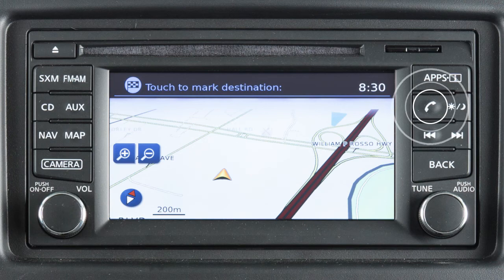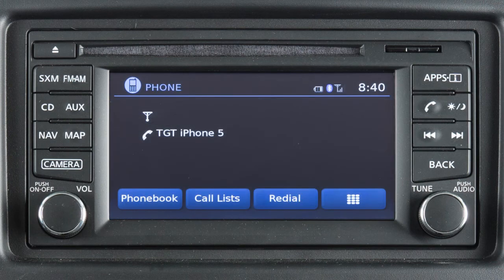To make a call, press the phone button on the control panel. The phone screen will appear on the display. Select one of the following options to make a call.